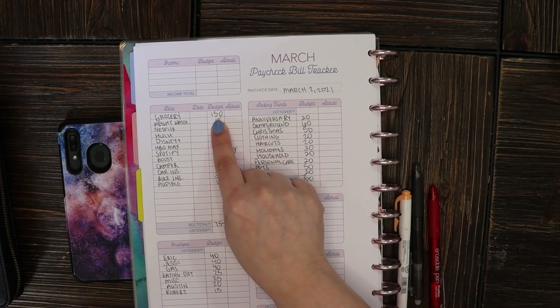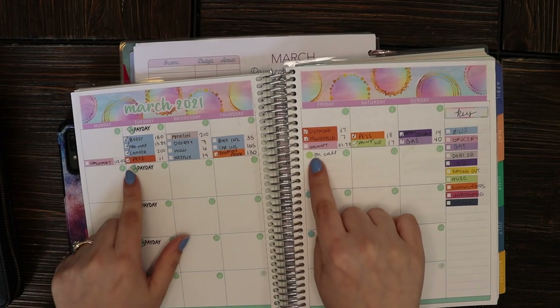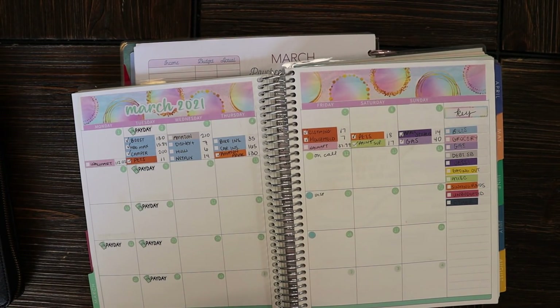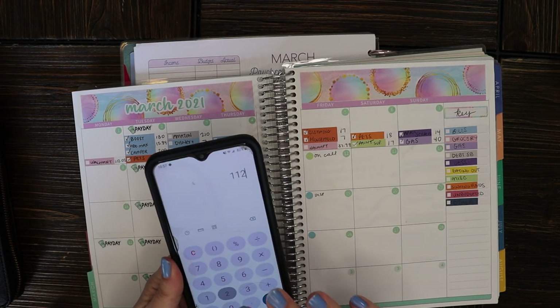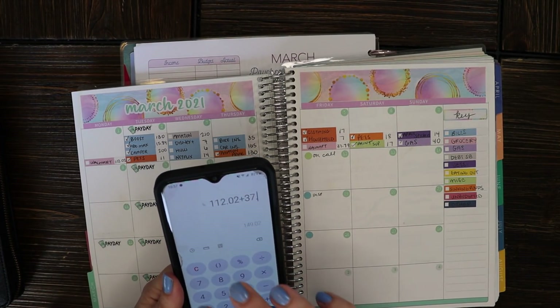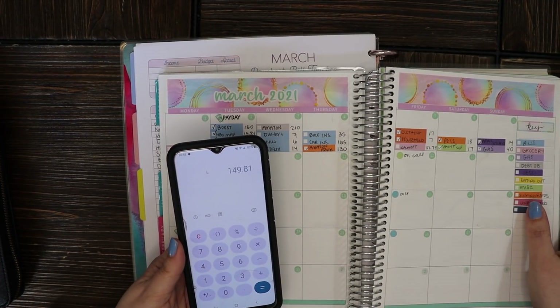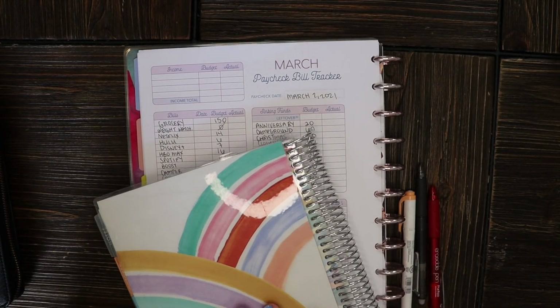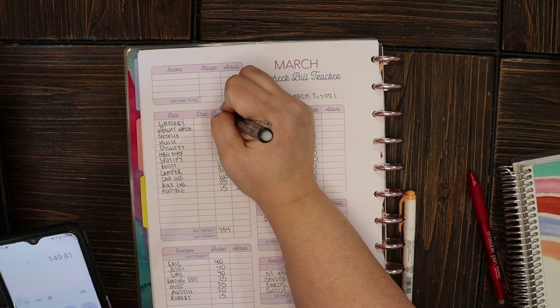Starting with groceries — I budgeted $150 and I had a couple of transactions. I'm going to use my calculator and add them up: $112.02 and $37.79, for a total of $149.81. Pretty darn close but still under budget, which is good. So I'm going to write that actual total in.